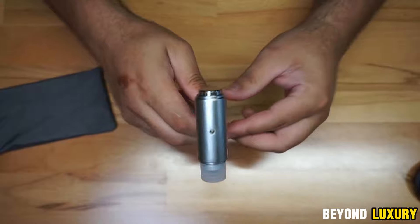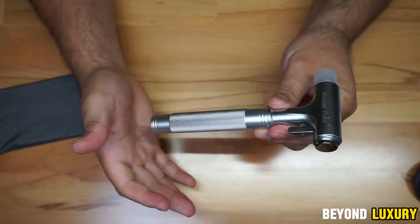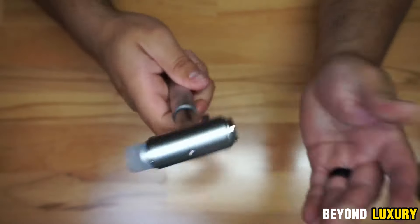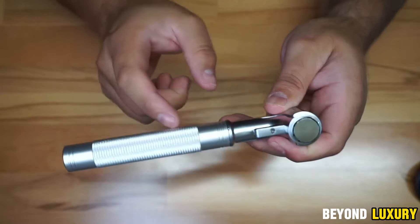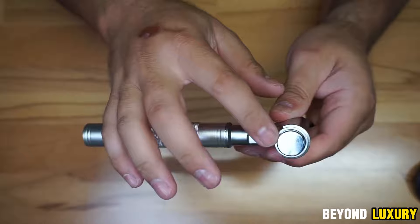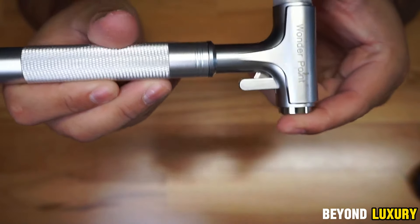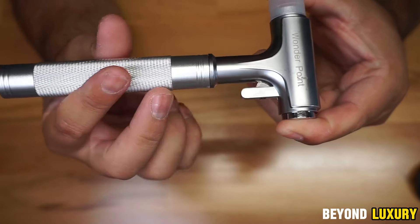A multifunctional car hammer — a compact accessory that packs a punch with multiple essential features. First, it includes a powerful glassbreaker made of hardened steel. With just one strike from its sharpened rod, you can shatter the side or rear windows of any car, except the windshield. The built-in spring mechanism delivers high-impact force, making it a reliable tool in emergencies. This device also features a high-carbon steel blade, designed to cut through seatbelts with ease, ensuring a quick escape if needed. Additionally, the life-saving tool comes equipped with a powerful LED flashlight with three modes: constant, strobe, and SOS.